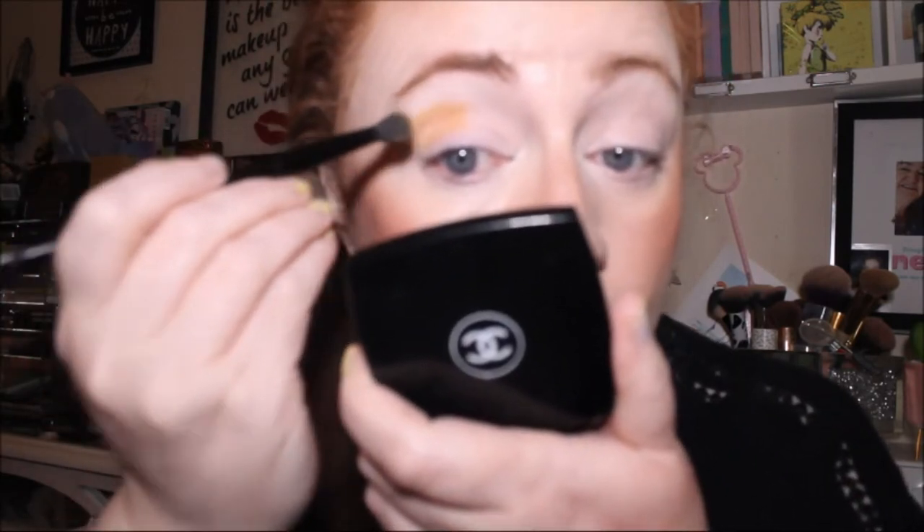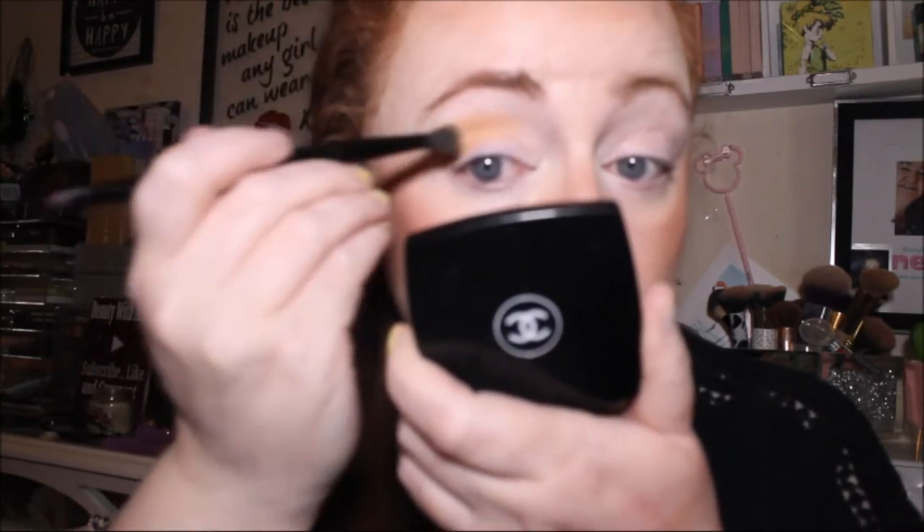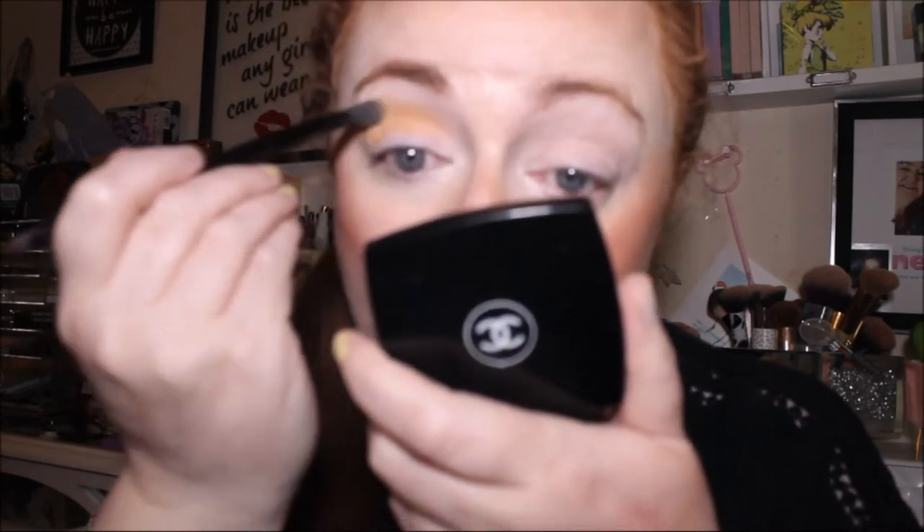I'm just tapping it on to begin with, and then we'll blend it out. I've got a feeling it's going to blend away to nothing though because I've gone in three times with the shade and it's not overly opaque — it's more like a transition shade. So now we'll blend it out a bit.